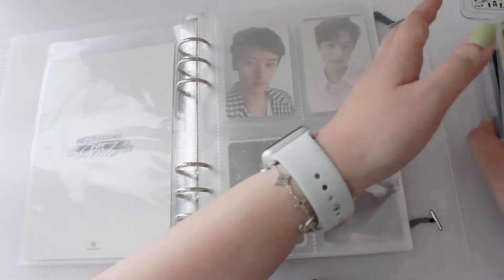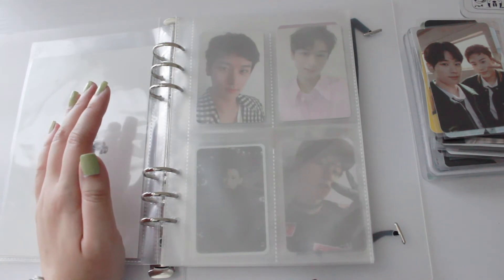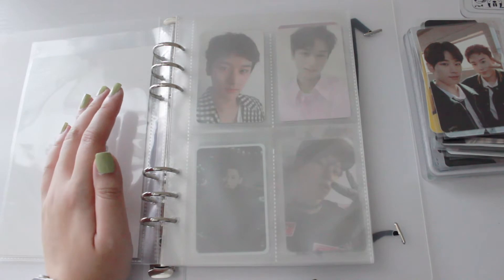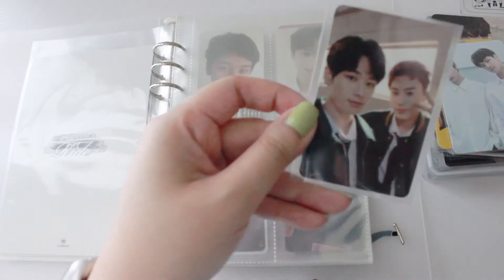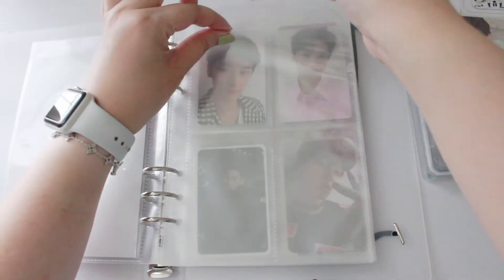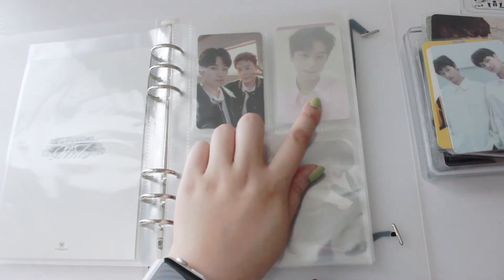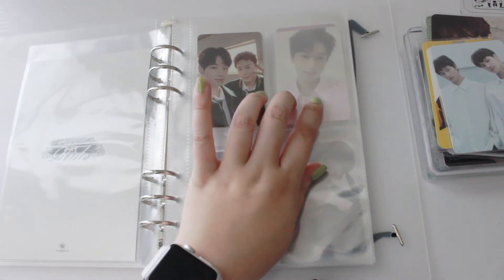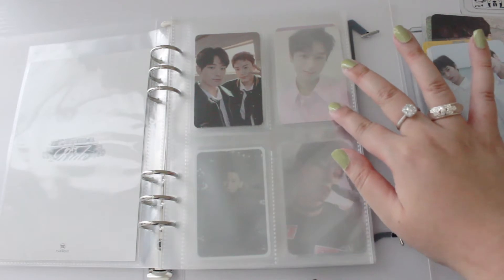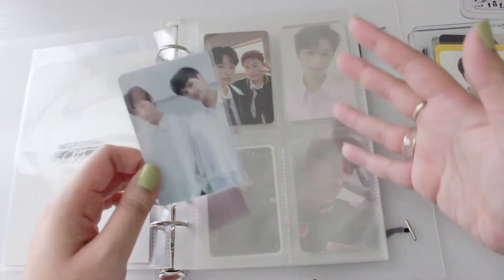These cards I sorted before filming to make things a little easier. The first one is from The Boy album — this is Jian and Eric's unit, which is great because those are my top two from The Boyz. I'm going to leave a space here for his live version photo card, since I plan to collect all of his cards and will eventually fill in the gaps.